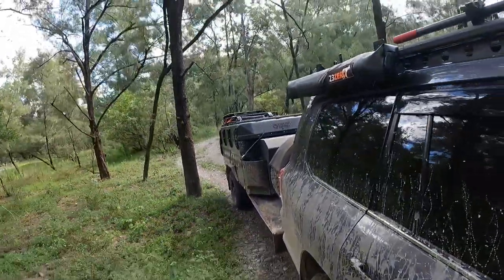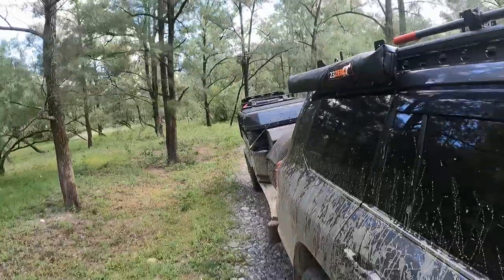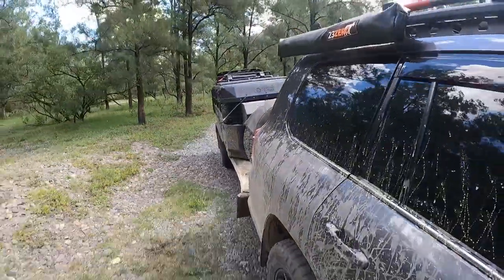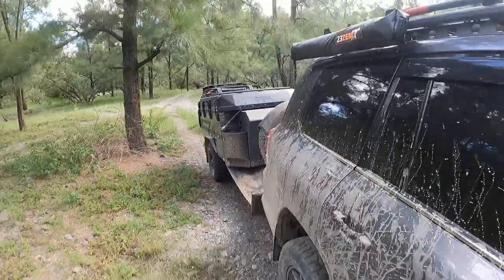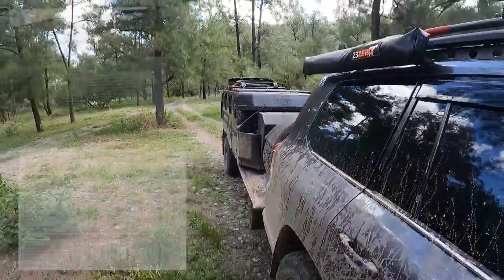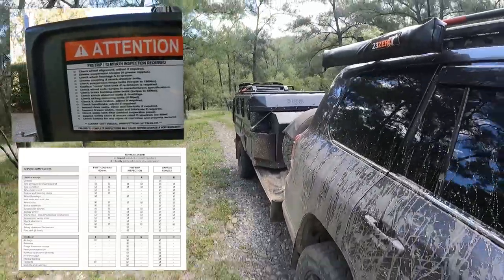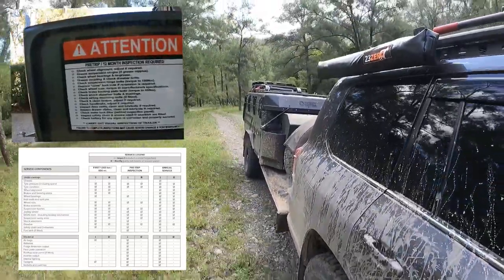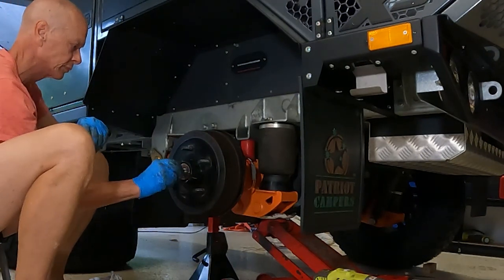Maintenance of a camper trailer is really important, particularly if you take it on corrugated roads, salt water, dust — all of the usual hazards that these things are designed to take you through. Your camper trailer manufacturer will typically give you a maintenance program to keep your gear in good shape. It's usually a one-year or 10,000-kilometer based service interval covering greasing, inspections, and adjustments.